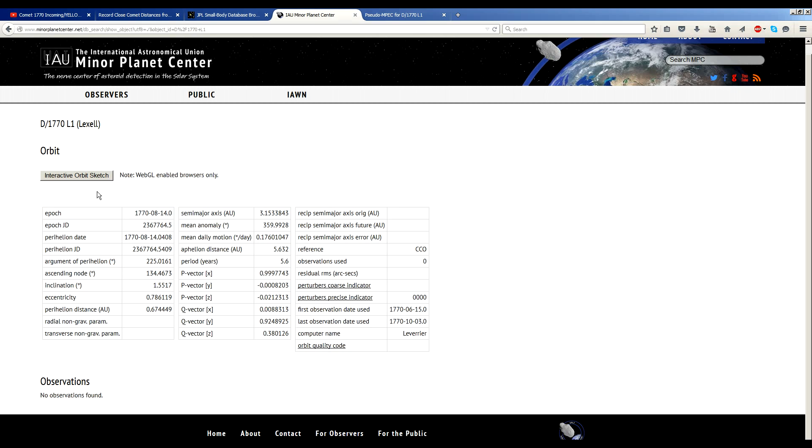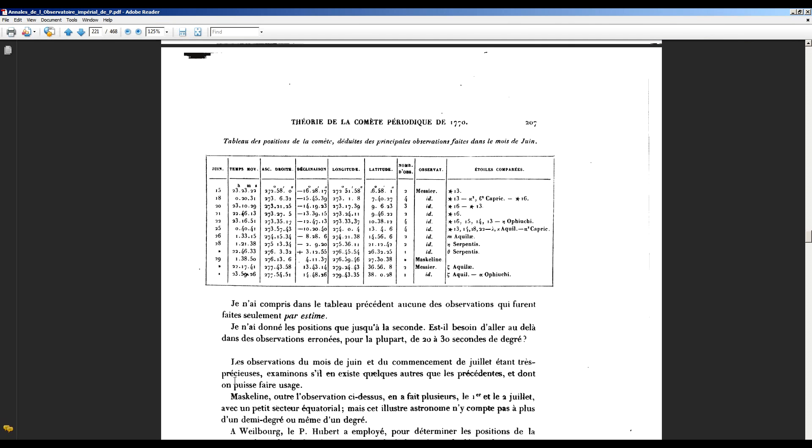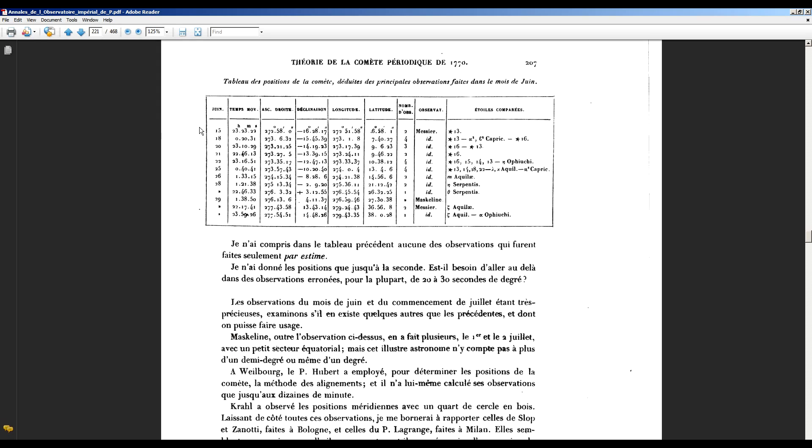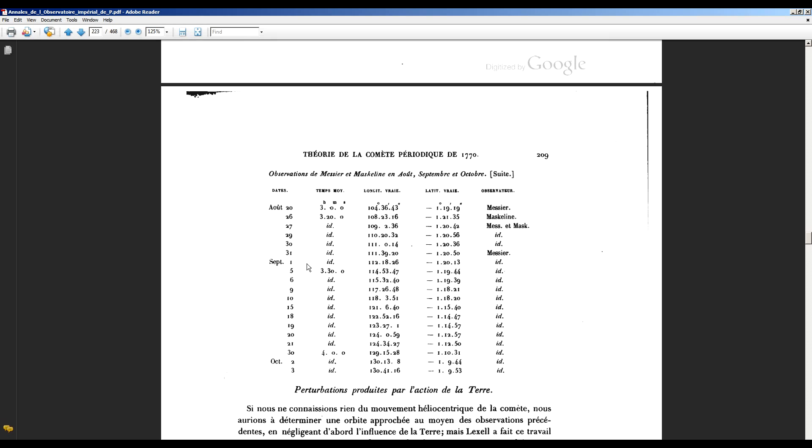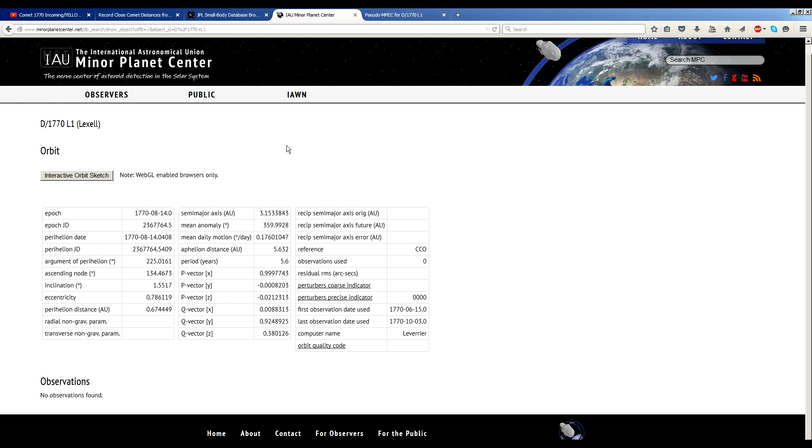Its orbit was again computed in the mid-19th century by a French astronomer, and that was published in 1857. Here is the actual astrometric data, credited to Messier, and these are some of the most accurate astrometric observations of the comet as determined by that astronomer when he computed the orbit in 1857. It shows astrometric data from June of 1770, then August of 1770, going into September and October.